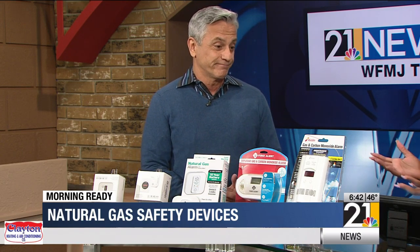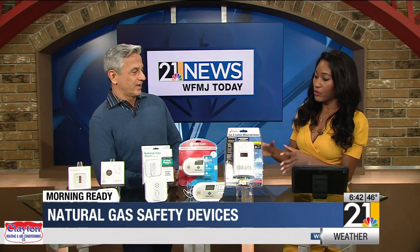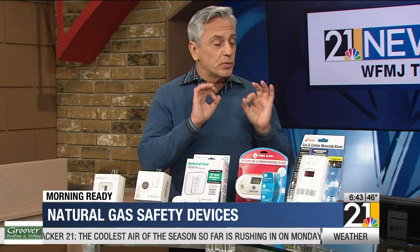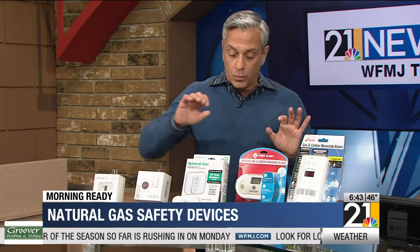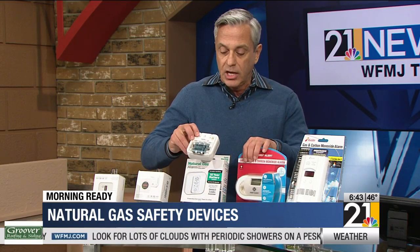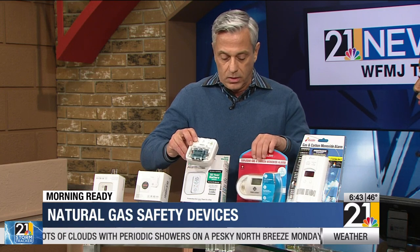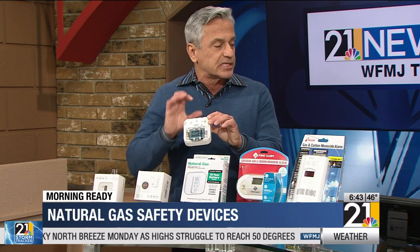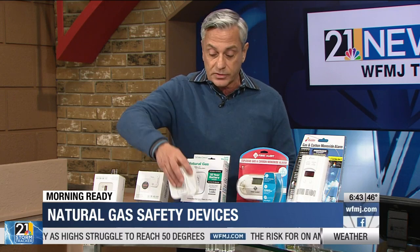There are a bunch of different ones on the market. Could you walk us through what you have and which ones are most efficient? There are some brands you may recognize: KIDDE, First Alert, Denova Detect — these are all great. The most important thing when shopping for a detector is to look on the back or on the packaging for UL or ETL. Those letters mean they've been tested and meet specific safety standards, so that's very important.